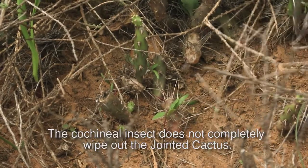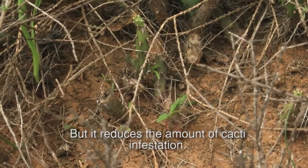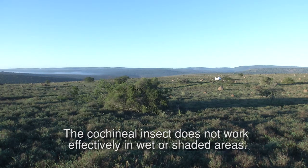The cochineal insect does not completely wipe out the jointed cactus, but it reduces the amount of cacti infestation. The results and success of the process depend on the site location and weather. The cochineal insect does not work effectively in wet and shaded areas.